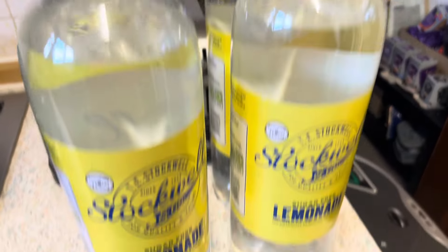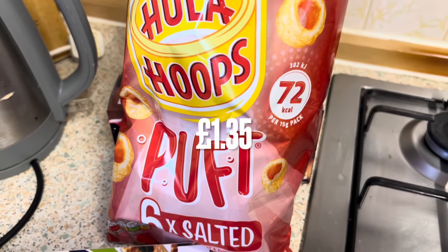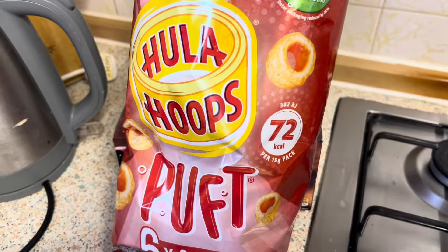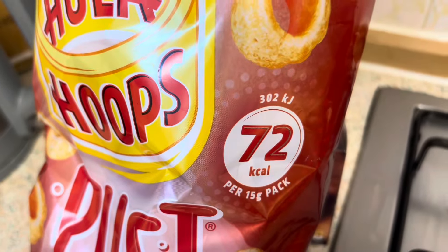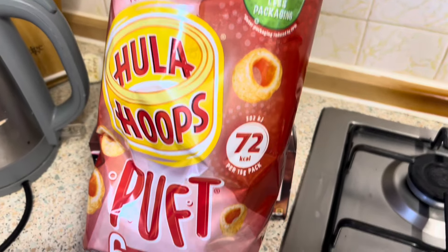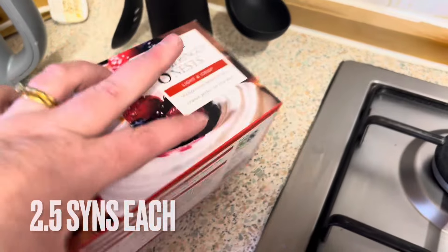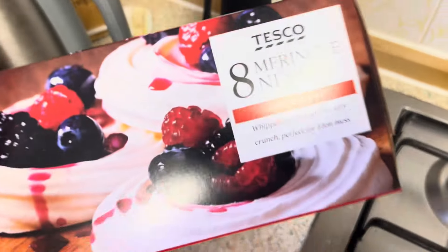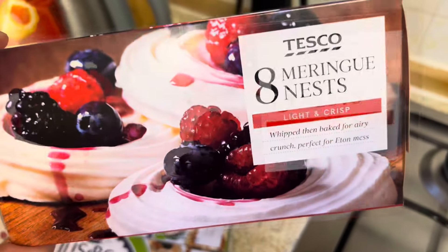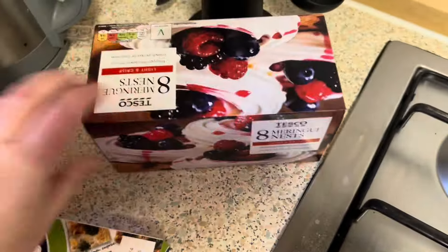I got some Hula Hoop Puffs because they're only three and a half syns on Slimming World. I completely forgot to get Freddie's but that's fine, we can get some. I also got some meringues — I think they're two or two and a half syns — and I can crunch them up with fruit and a yogurt, which I thought would make a nice dessert.